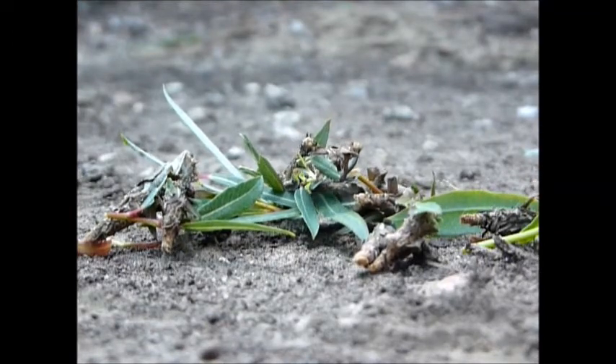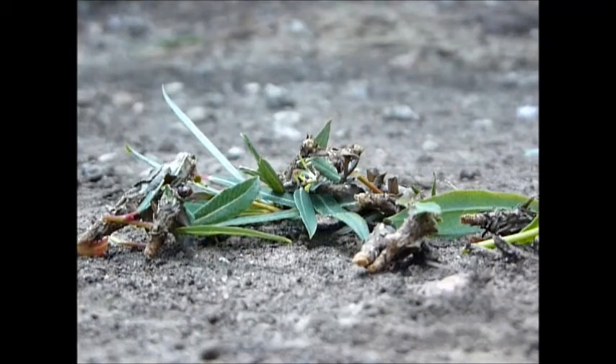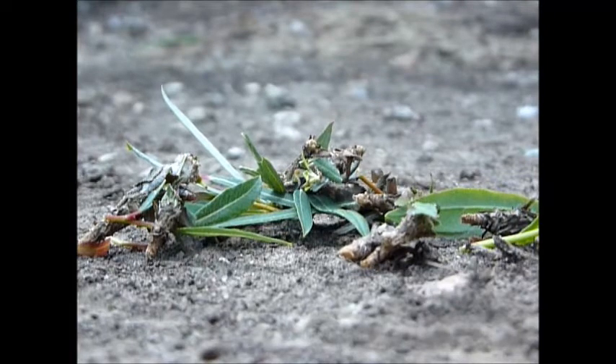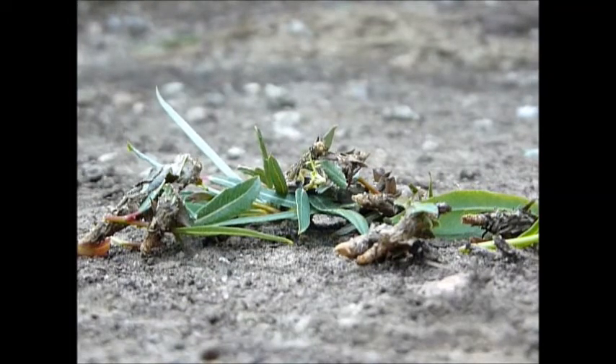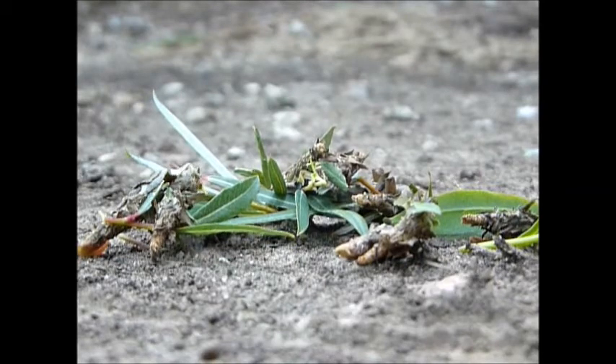This pile of leaves and sticks is actually a handful of bagworm caterpillars, or larvae. When these guys hatch in the spring, they find themselves a home they're happy with and start making a little protective case, or bag, for themselves to help them blend in and protect them from predators while they feed.